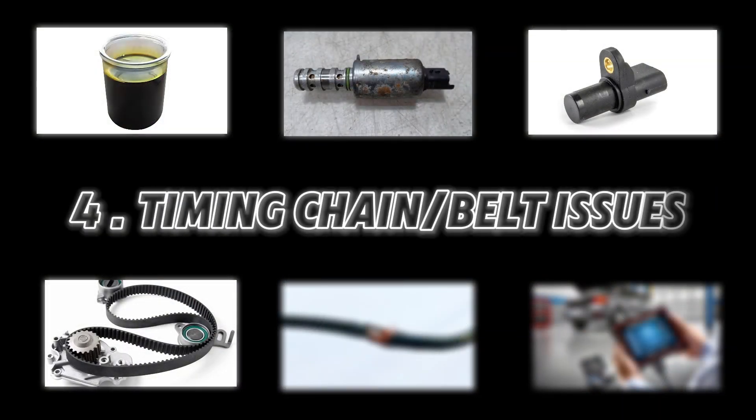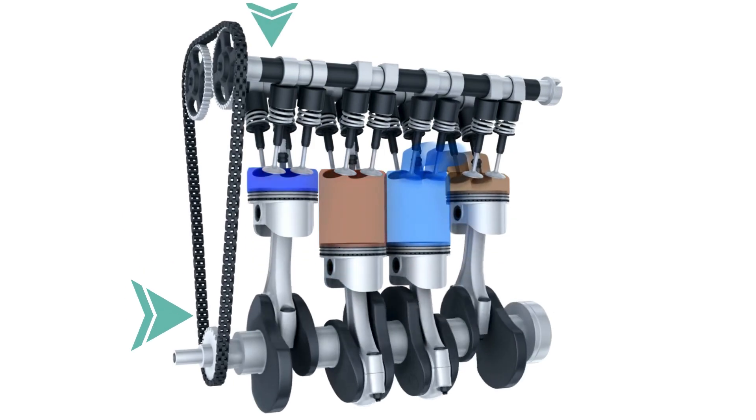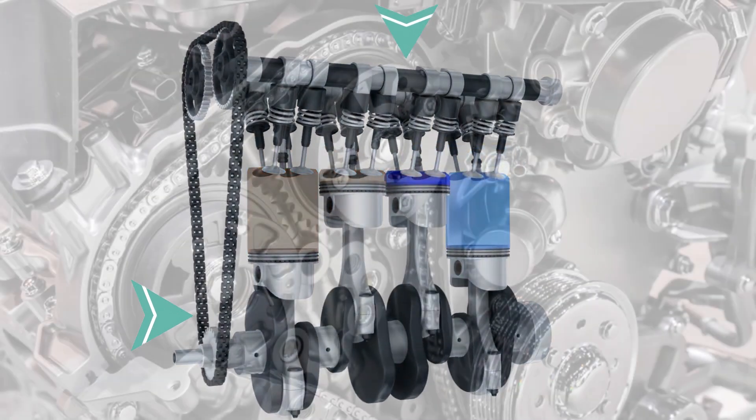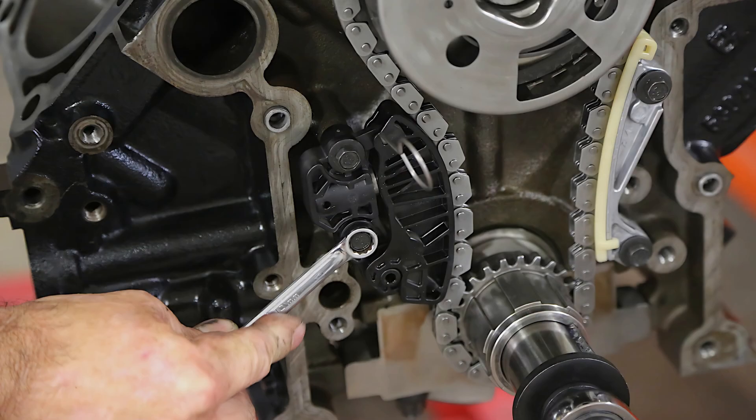Number four: timing chain or belt issues. A stretched or misaligned timing chain or belt can throw off cam timing. Look for wear, looseness, or misalignment. If needed, replace the chain.